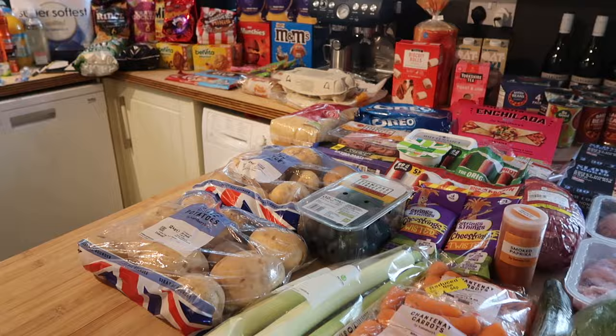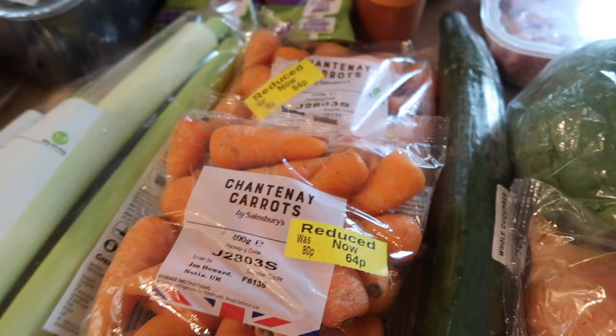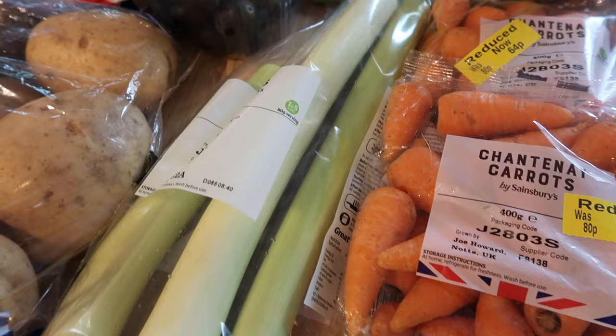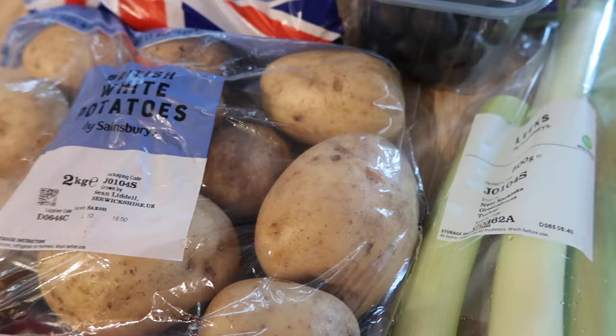Starting with fruit and veg: I got onions, some peppers, an iceberg lettuce, a cucumber, and two lots of Chantenay carrots — I'm actually roasting all of these tonight, and they were reduced to 64p. I've got some leeks for the chicken, bacon and leek pie I'm making, and two lots of potatoes — these are actually 15p a bag and they're two kilos. I'm going to do mash tonight to top the pie.